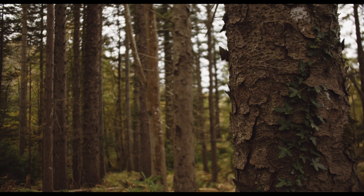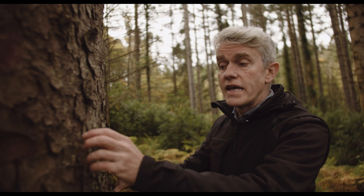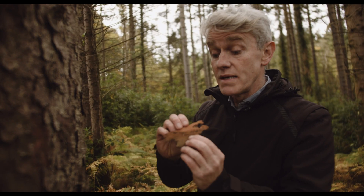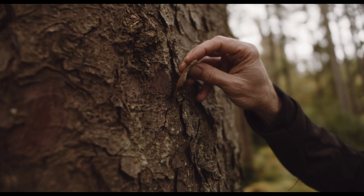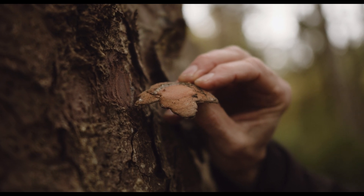One of the easiest ways to identify Sitka spruce is by its bark. It has all these little flaky bits of bark which come off very easily, and on the underside they look like little pieces of jigsaw. On the underside you'll see a pink tinge to them, and that's one of the ways that Sitka spruce jumps out and is very easily identified.